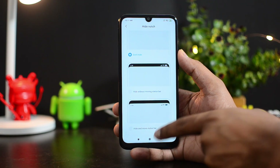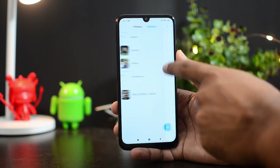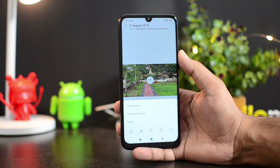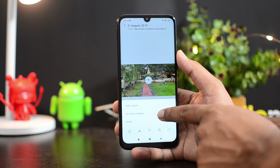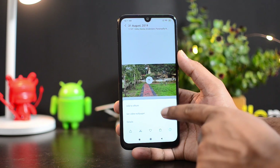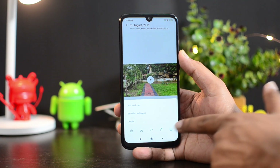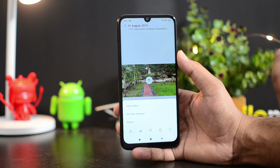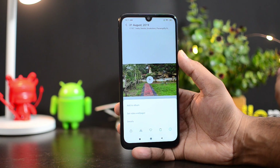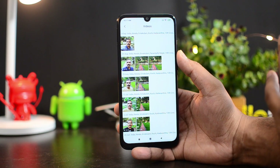The next feature is video wallpaper. If you go to the Gallery app and select any particular video, there is an option to set that video as wallpaper. You can set any video as wallpaper on your smartphone — without sound or with sound, that is your choice. If you set it with sound, the video will play in the background whenever you unlock the device. However, this will take additional load on the battery and battery life will be drastically reduced.